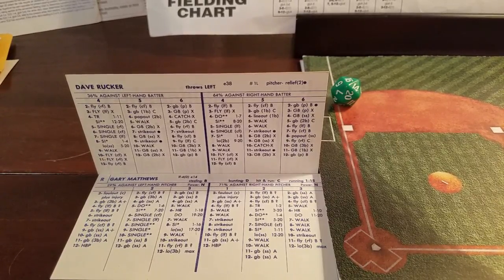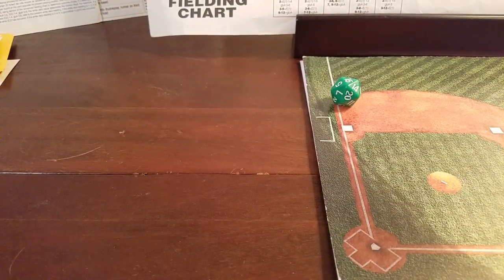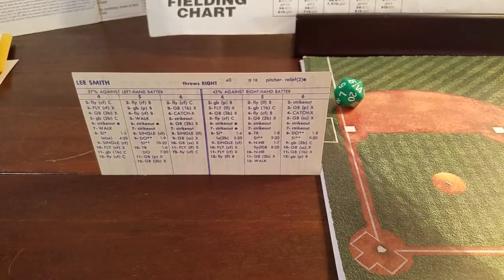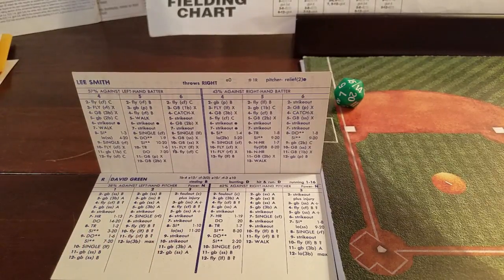We go to the top of the ninth — last chance for the Cardinals. It's the Cubs clinging to a 6-5 lead. Coming on for the Cubbies to try to earn the save is Lee Smith. He'll be facing the bottom portion of the order: David Green, Ozzie Smith, and then a pinch hitter Terry Pendleton for Rucker. Lee Smith is coming in to pitch the top of the ninth to try to close the deal.